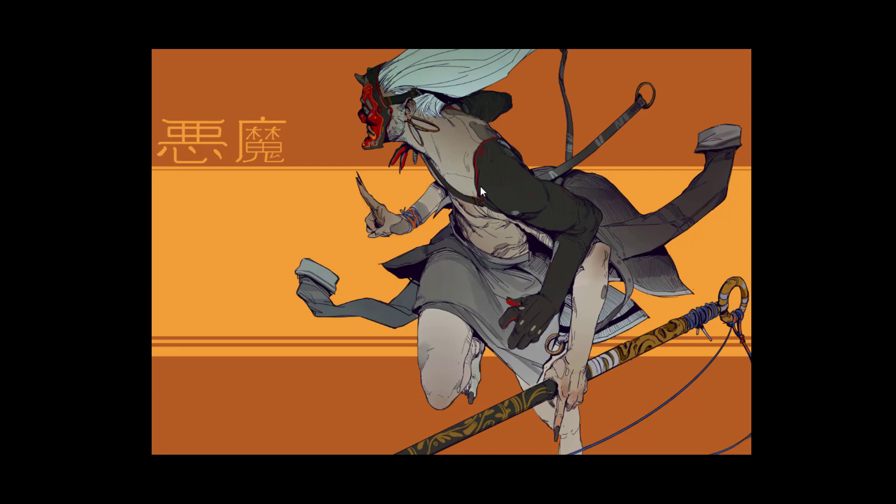It reminds me a bit of an artist named Fred Rambaud. He has a couple of pieces where he does the line work and then colors it — kind of like this, where it's just a bunch of flats. Here he shaded it differently where it's mostly flat but the shading is very, very subtle, like a gradient. This one feels more like a comic book or graphic novel kind of style.